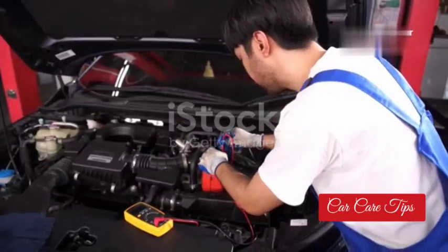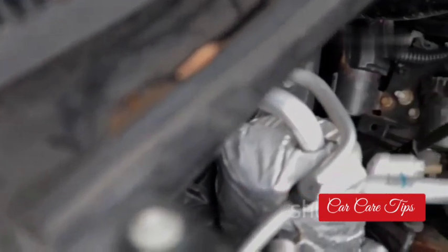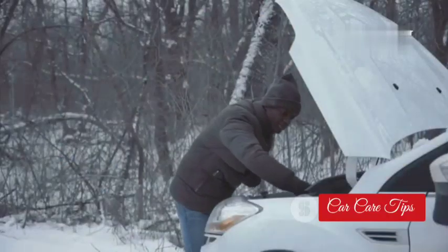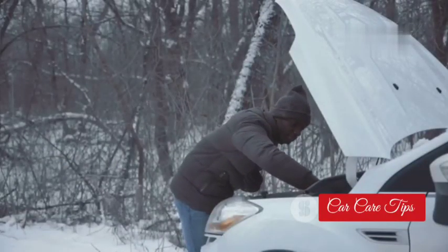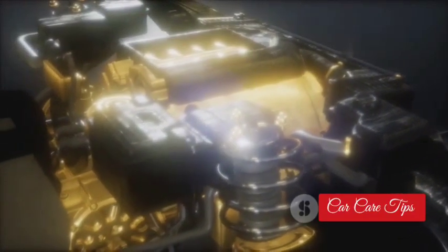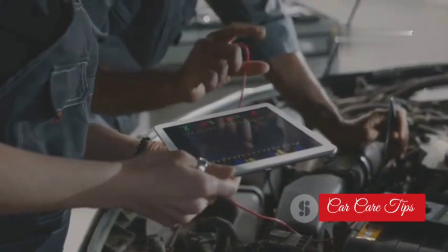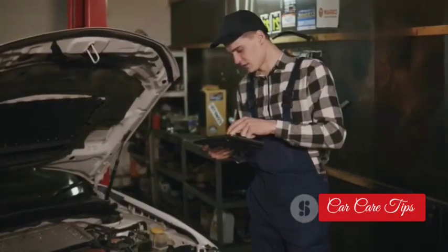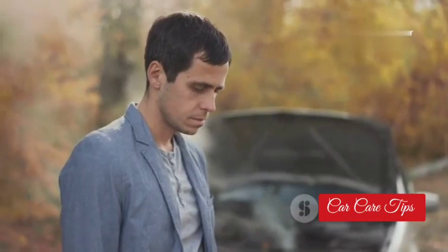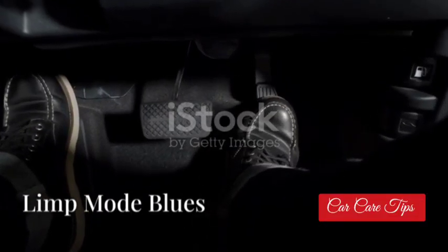For diesel owners, a bad EGT sensor can cause a whole other set of problems, especially with starting your engine. Diesels rely on high compression to ignite the fuel, and when the engine is cold, it's harder to generate that compression. That's why most modern diesels have glow plugs — little heating elements that preheat the combustion chamber. The EGT sensor tells the computer how cold the engine is and how long to keep the glow plugs activated. If the sensor is bad, the glow plugs might not stay on long enough, or might not come on at all, and you'll be sitting there cranking until the battery dies.